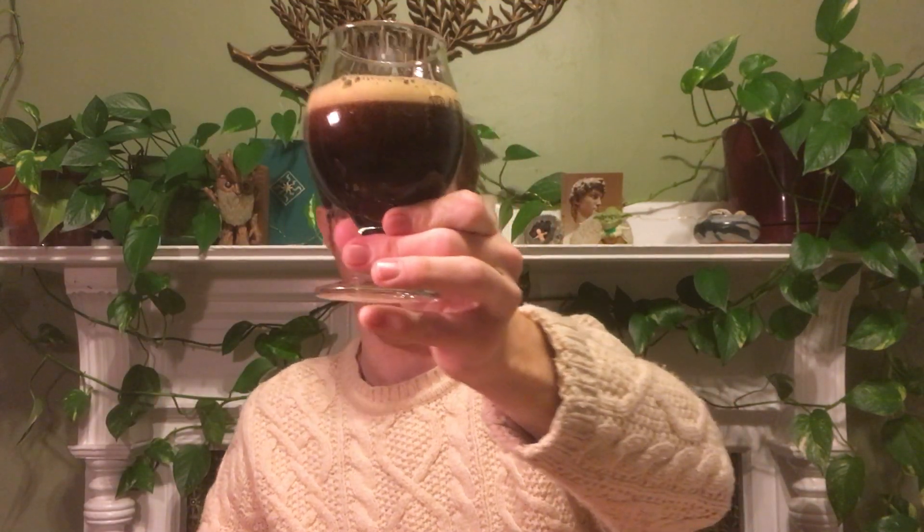It looks brown — definitely darker than a barley wine. I just poured a lot in there. But not near stout category; you can definitely see through that. Even without the light, I kind of need the light. Head is looking okay, looks a little bit weird. This has been in my fridge for several months. Carbonation — looks like there's quite a bit of carbonation happening.